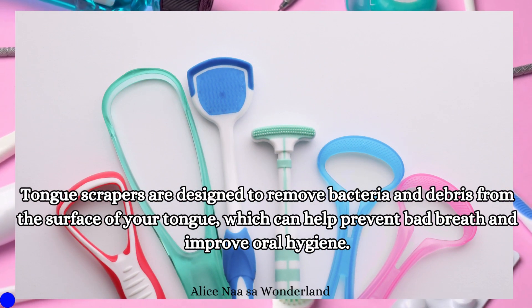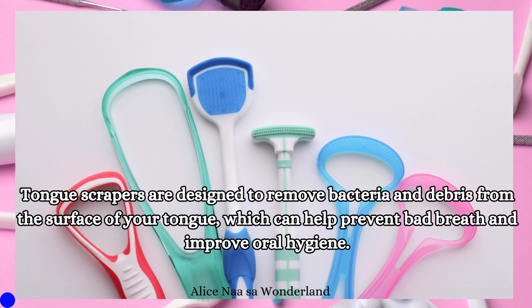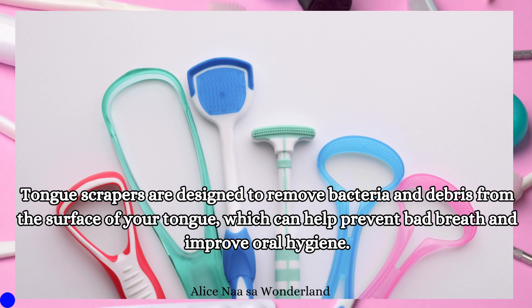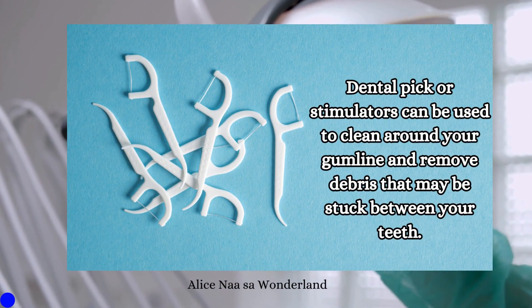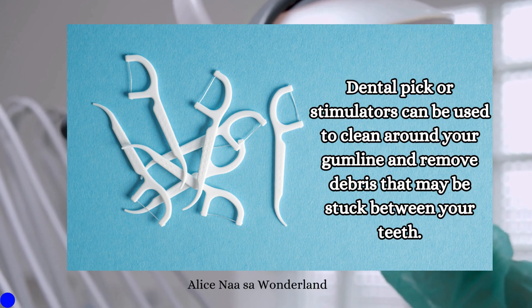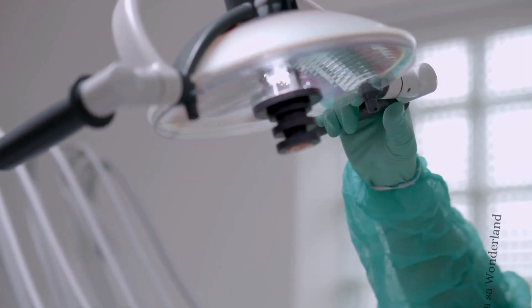Tongue scraper or tongue cleaner: Tongue scrapers are designed to remove bacteria and debris from the surface of your tongue, which can help prevent bad breath and improve oral hygiene. Dental picks or stimulators can also be used to clean around your gum line and remove debris that may be stuck between your teeth.